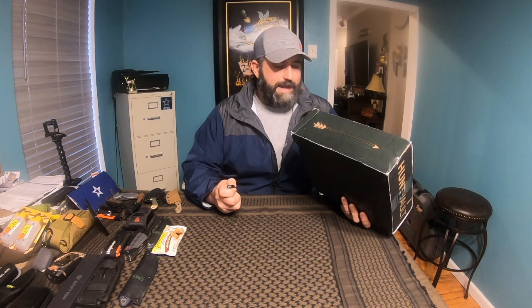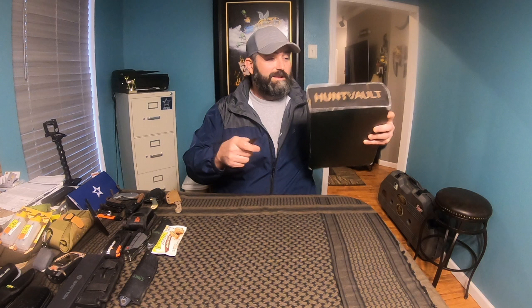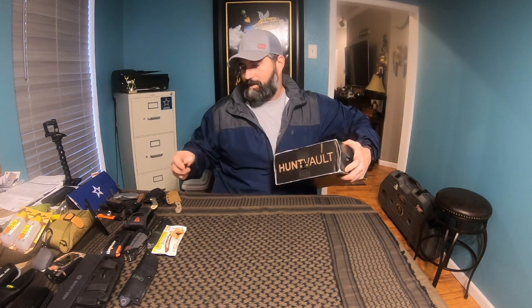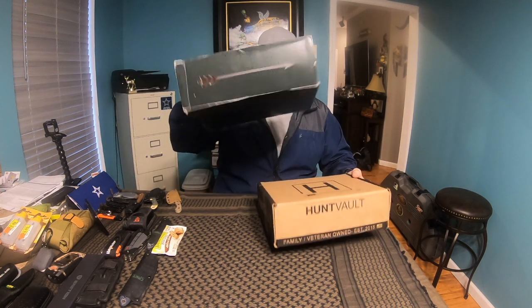I'd shut my business down tomorrow if it needed to be, so I can understand that. We're gonna get right into this because I've waited. This is the January box — I've been waiting all the way till now to see what's in it. This is their basic or classic box. They've got this new sleeve thing, which I think is a little bit of a waste of money — it looks cool but it is what it is. I do like the new box though. Family, veteran owned, established 2015. I think I've been a member since 2015.